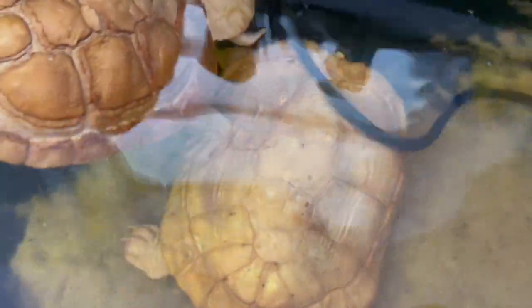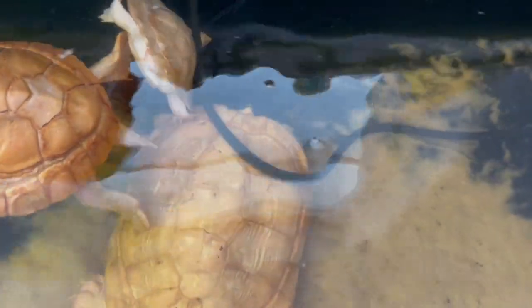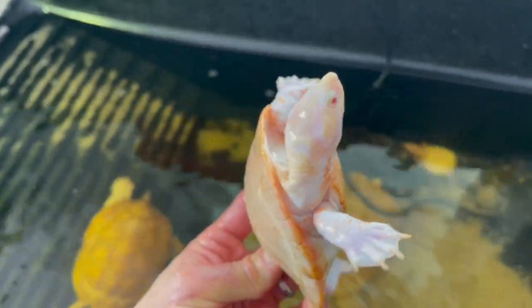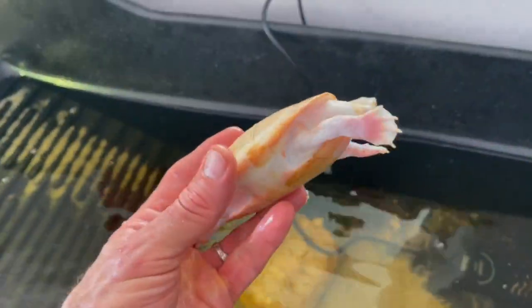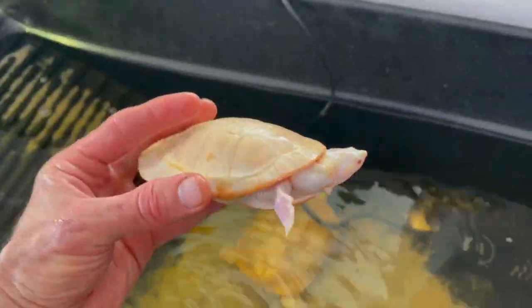There's the male red albino red-ear slider, and then the female is the one I was just talking about. And then here's this gorgeous girl — my pink belly side-neck albino turtle. I had two of them but one died for some reason, I don't know why.